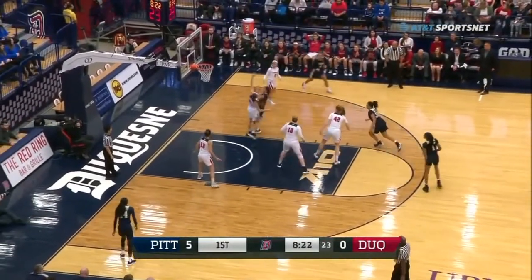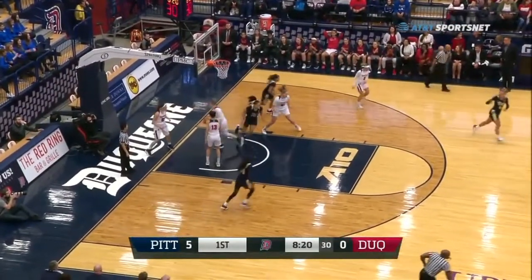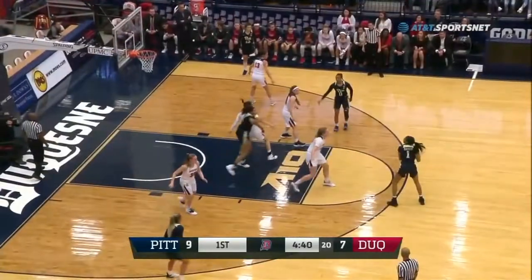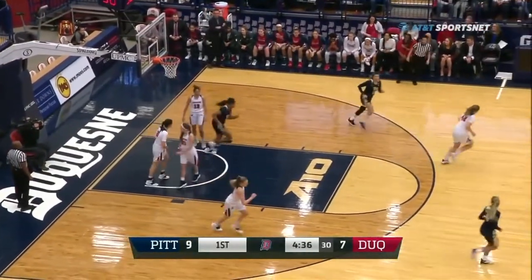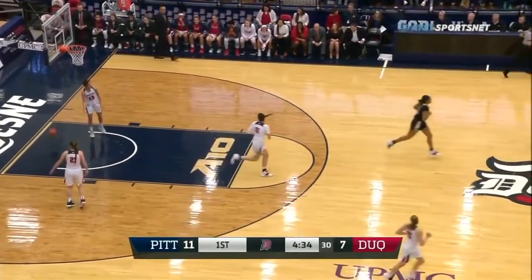Kyle, 4.9 points per game this season, so already besting her average — another bucket for the Panthers. So quick off the dribble. Nice dish underneath for the finish. Kara Jenkins.